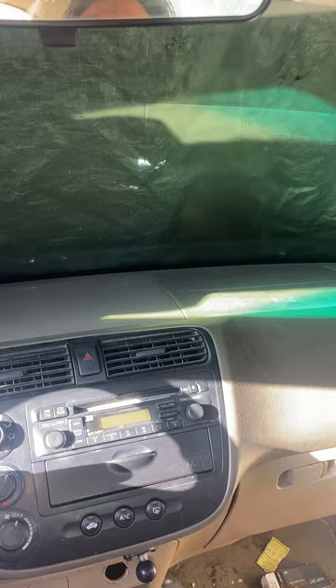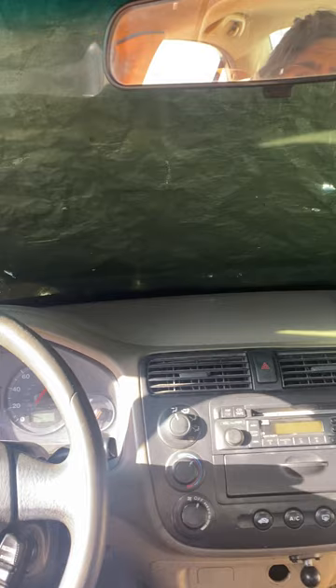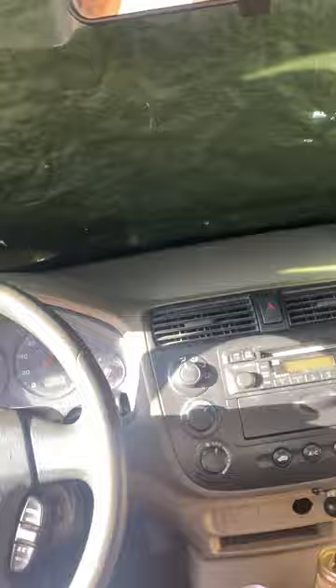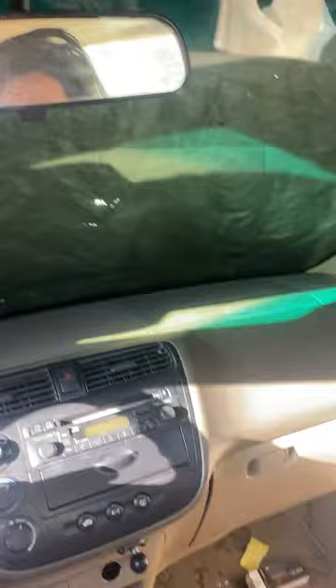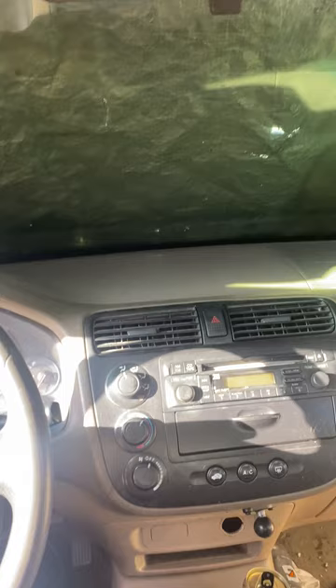Back in the 60s — even the 50s technically — you could buy what they didn't really call a cab-and-chassis back then. In the 50s they called it 'job ready,' and then going into the 60s they went to what they call 'cab and chassis,' which is basically what I'm talking about.